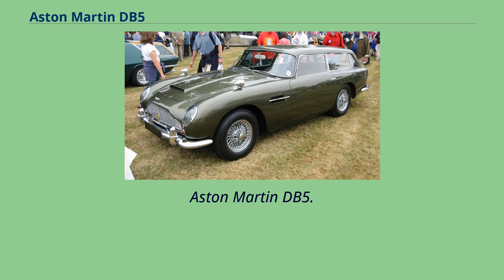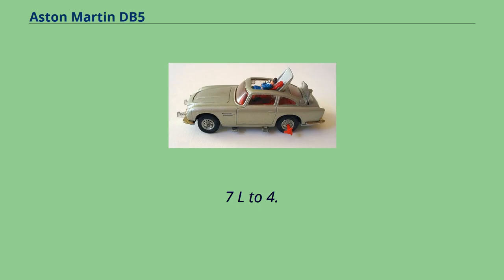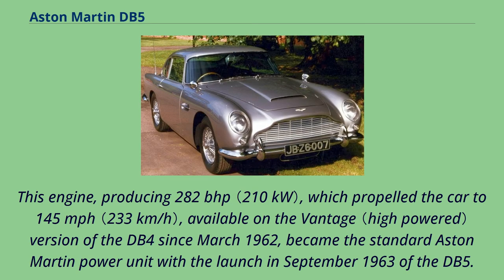The principal differences between the DB4 Series 5 and the DB5 are the all-aluminium engine, enlarged from 3.7L to 4.0L, a new robust ZF 5-speed transmission, and 3SU carburetors. This engine, producing 282 BHP, propelled the car to 145 mph. Available on the Vantage version of the DB4 since March 1962, it became the standard Aston Martin power unit with the launch in September 1963 of the DB5.